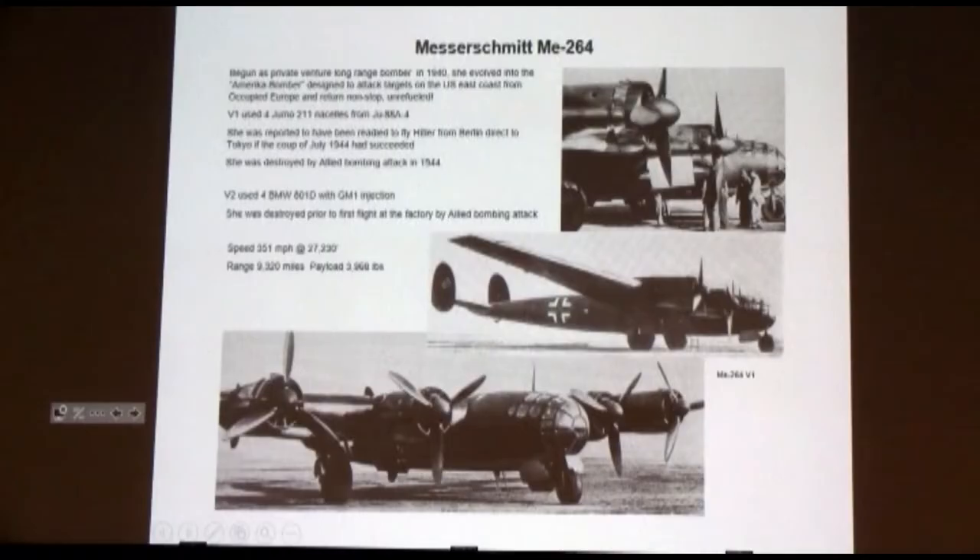Probably the longest-range one is this one — the Messerschmitt 264, which was called the America Bomber. It basically began as a private venture in 1940, and its design was to take off from occupied France, bomb New York, and come back — unescorted, unrefueled.